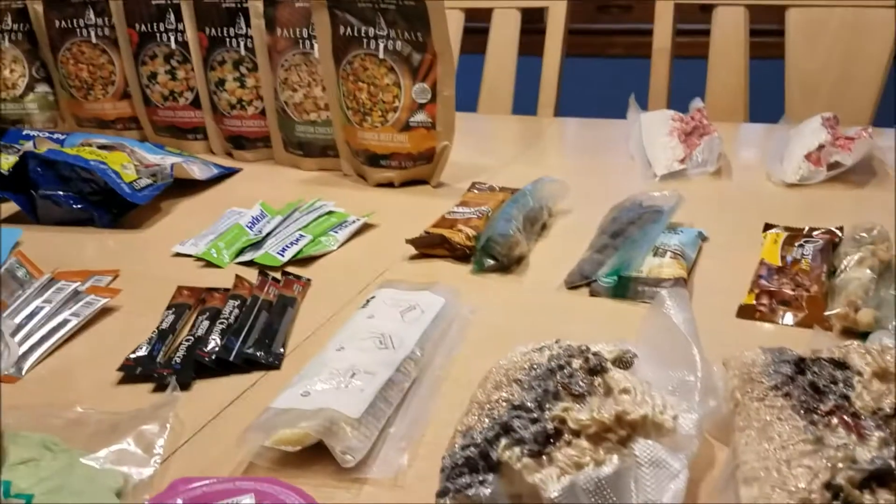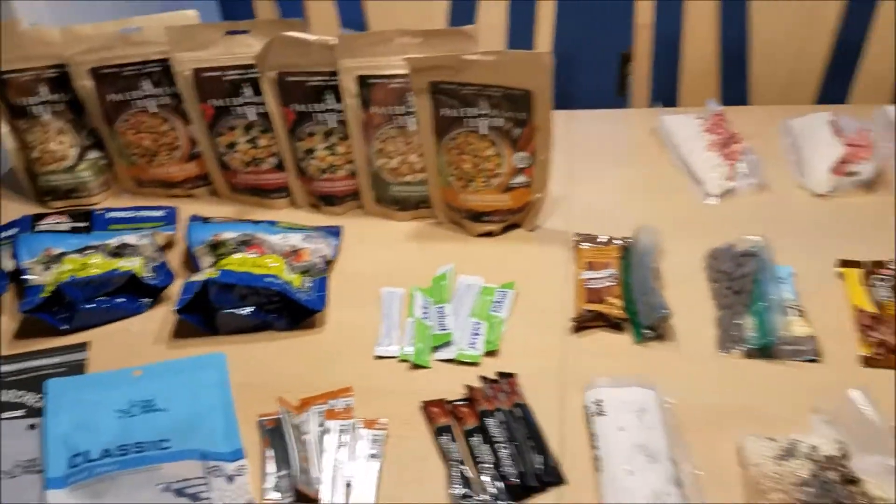I am inside today with pack explosion everywhere trying to get packed up, and I thought I'd show you our food. So I'm going to turn the camera around and start talking about some of our food. Okay, so here we are.